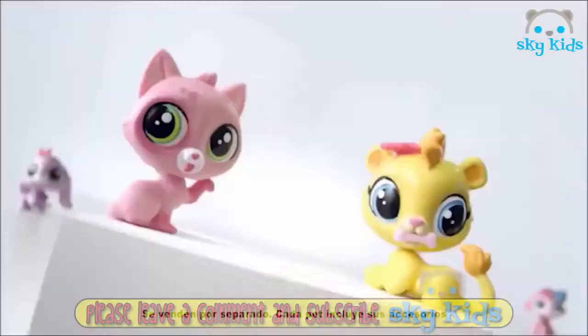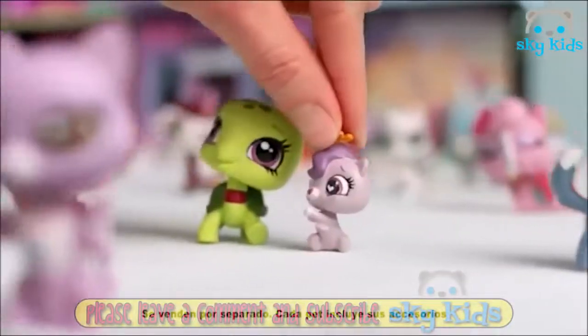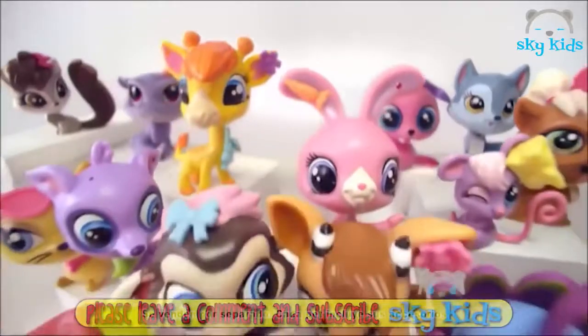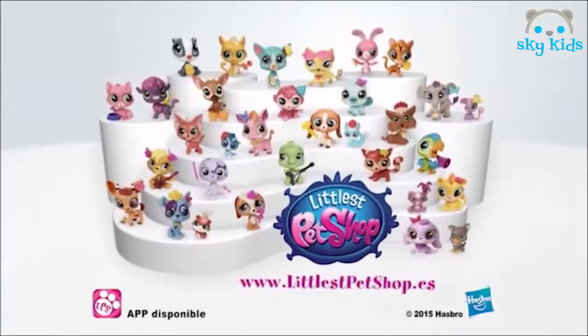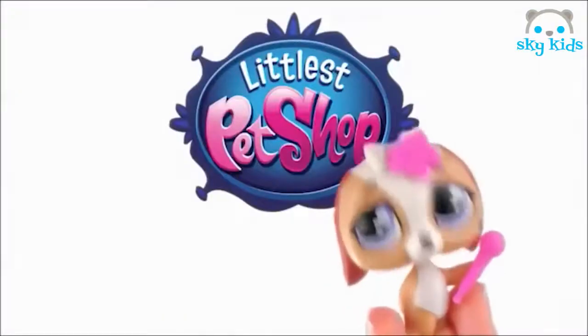Pet Shop — han llegado nuevas Pet Shop. Ahora puedes ampliar tu colección y crear muchísimas más historias. Además, ¿te gustaría conseguir esta zebra tan chula? Descubre cómo hacerlo en littlestpetshop.es. ¿Y tú, cuántas pets obtienes? Littlest Pet Shop.